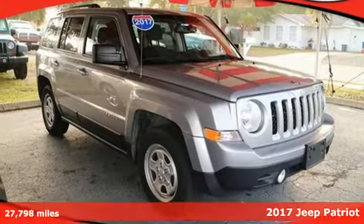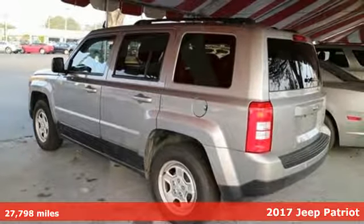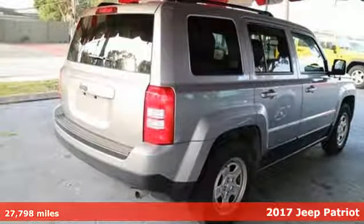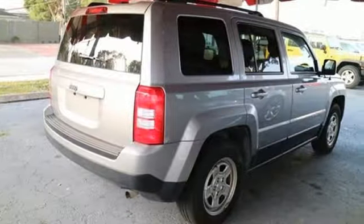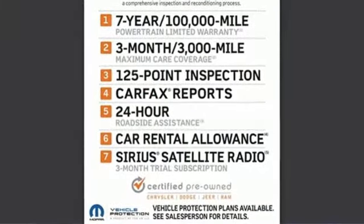Here's a 2017 Jeep Patriot. The appeal is deeper than its rugged styling. This spacious Jeep offers a comfortable interior furnished with illuminated cup holders. You connect voice command with Bluetooth and a split-folding rear seat.